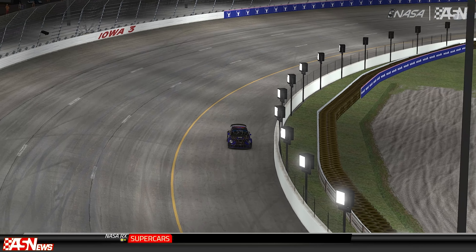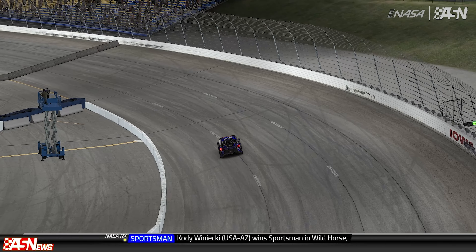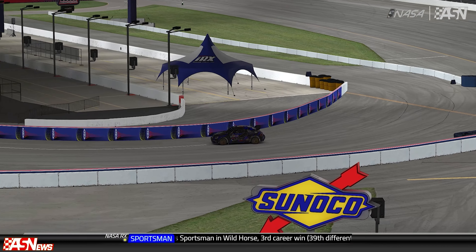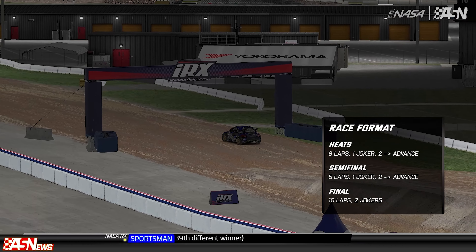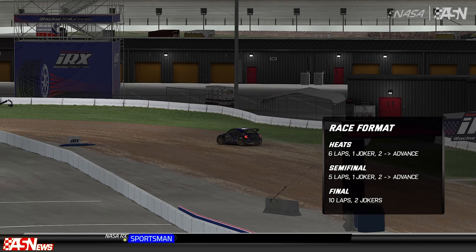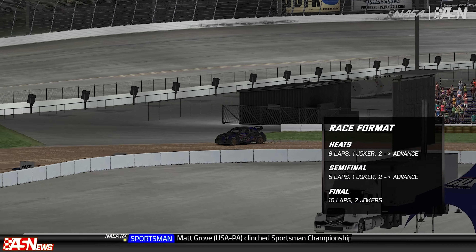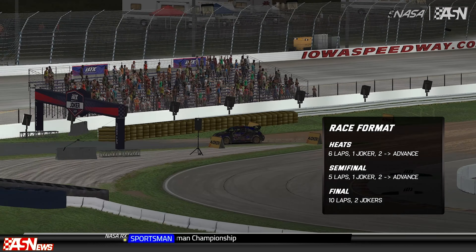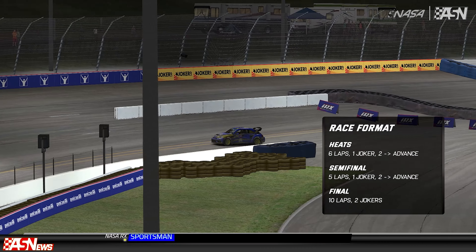Our format for NASA Rallycross: 16 cars split into four heat races, six laps apiece, joker lap once. The top two transfer to the feature — winner gets three bonus points, runner-up gets two. The rest are funneled into the semifinals, five-lap races with the joker lap once. Those winners also receive one bonus point. This sets the grid for the 10-car, 10-lap feature race. In the feature, two jokers are taken.